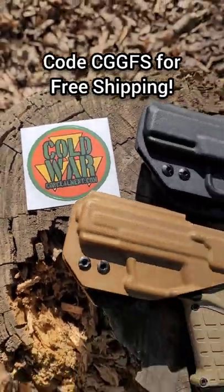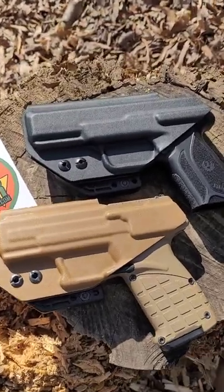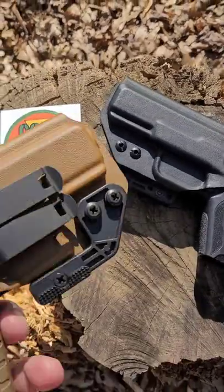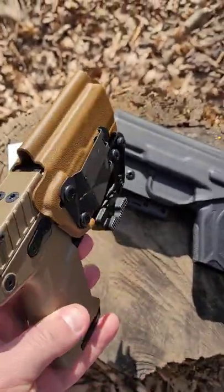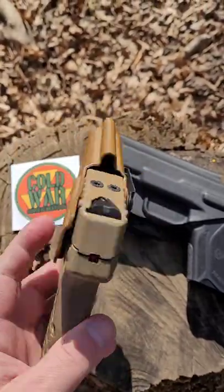Coldwarconcealment.com — they have American-made holsters for a lot of different guns. Here's a couple right here for my Kel-Tec P17 and my Ruger Security 9. These are real quality holsters. They have the mod wing on the side, and these are specifically designed for appendix inside the waistband. Go check them out if you're looking for a holster.